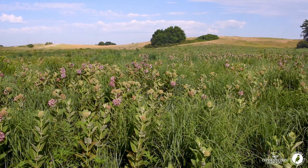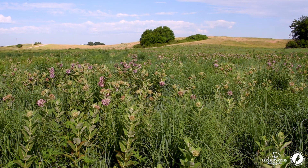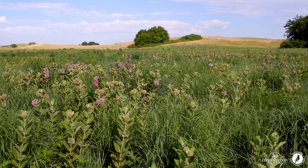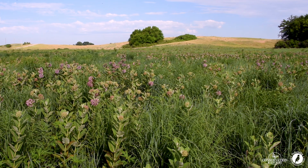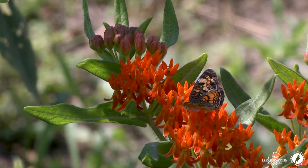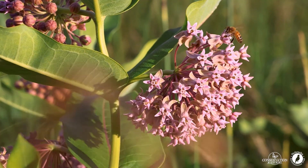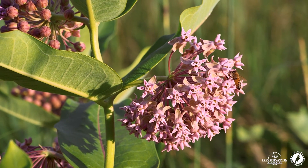This is actually an eight-year-old project, and last year before we performed the management activities, you couldn't have found more than just a handful of milkweed plants in this entire field. Milkweed is an early successional stage plant, and it tends to drop out of our habitat project plantings over time.